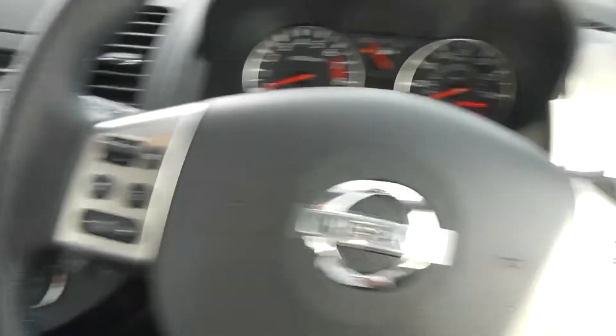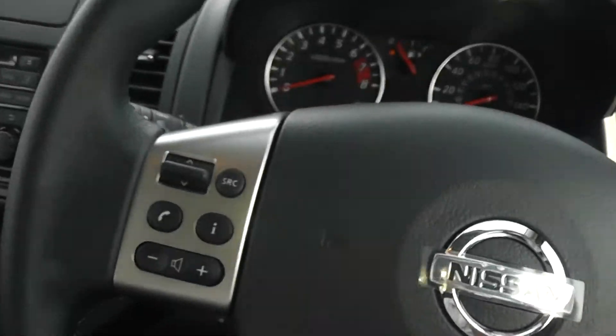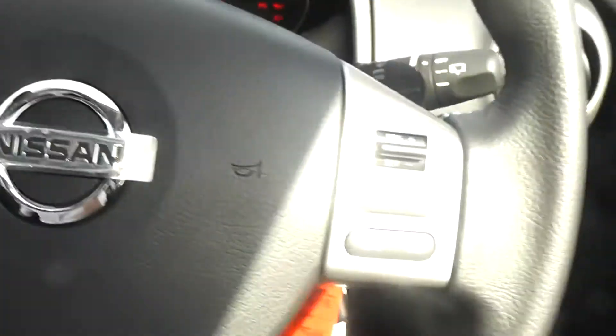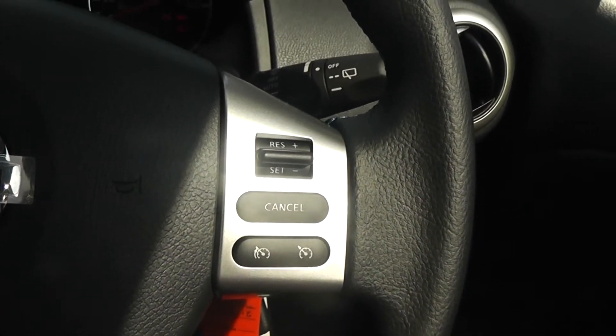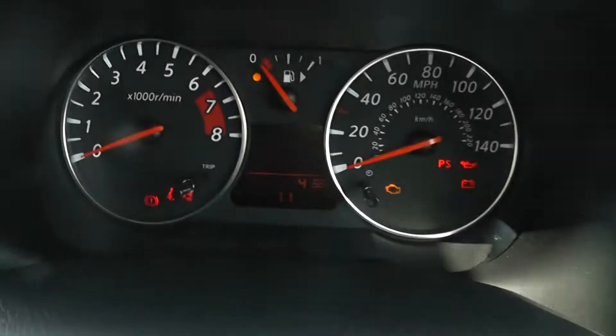Another feature of the car is the steering wheel controls. The left side controls the FM/AM radio and Bluetooth, while the right side controls cruise control. The mileage on this car is very low.